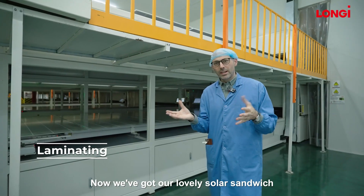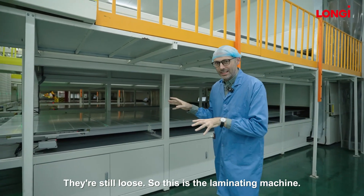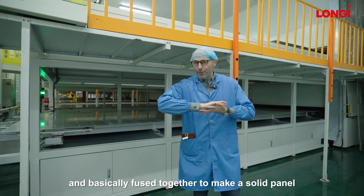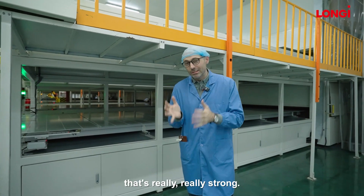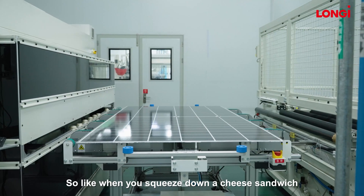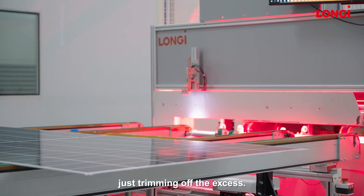Now we've got our lovely solar sandwich with all the layers together, but they're not actually glued together yet — they're still loose. So this is the laminating machine. All these panels, all these modules will go in here, where it gets heated to over a hundred degrees and basically fuses together to make a solid panel that's really, really strong. Obviously we're not going to go into the oven. And just like when you squeeze down a cheese sandwich and all the cheese squeezes out the sides, the excess needs to be trimmed off — that's what this machine is doing.